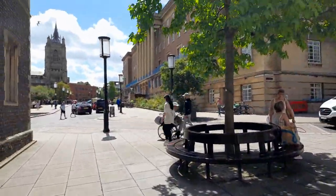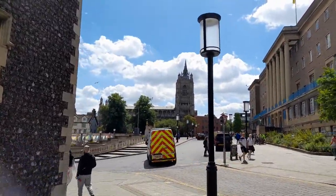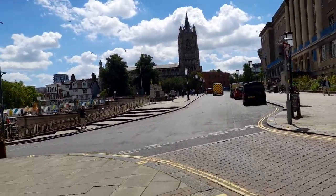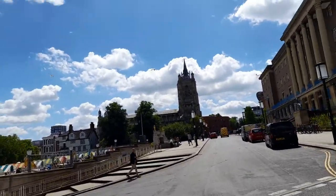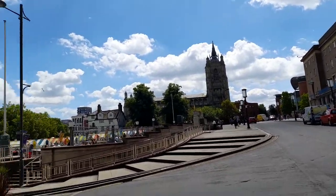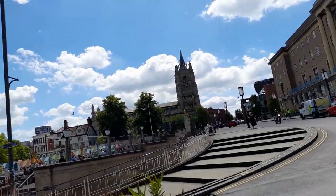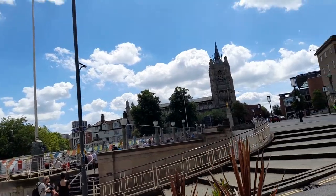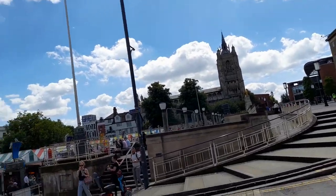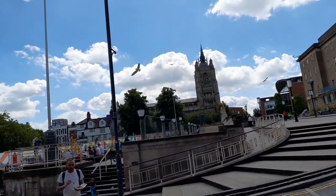There's a cathedral up there, and it's supposed to have the second tallest spire in the UK, after the cathedral at Salisbury.